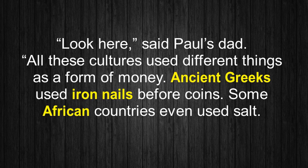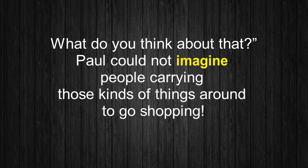'Look here,' said Paul's dad. 'All these cultures used different things as a form of money. Ancient Greeks used iron nails before coins. Some African countries even used salt. What do you think about that?' Paul could not imagine people carrying those kinds of things around to go shopping.